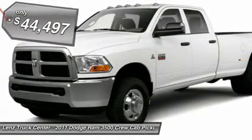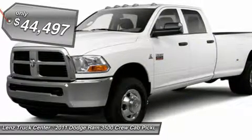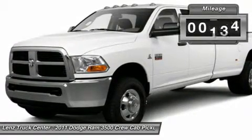Black Leather Seats, Dual Power Heated and AC Seats, Bucket Seats, Reverse Camera, Diesel Exhaust Brake.